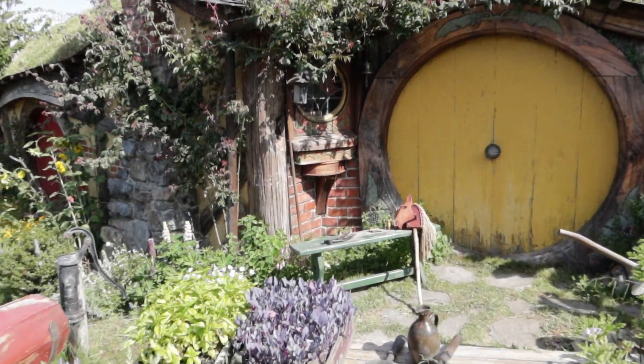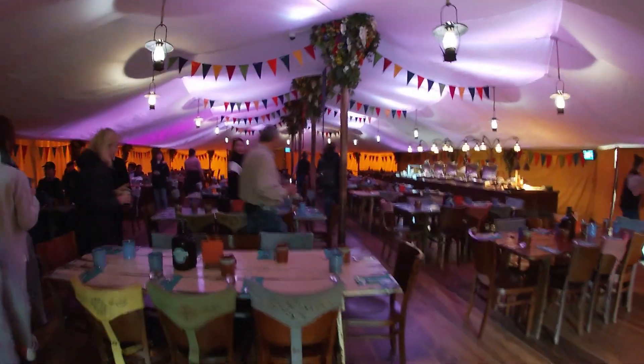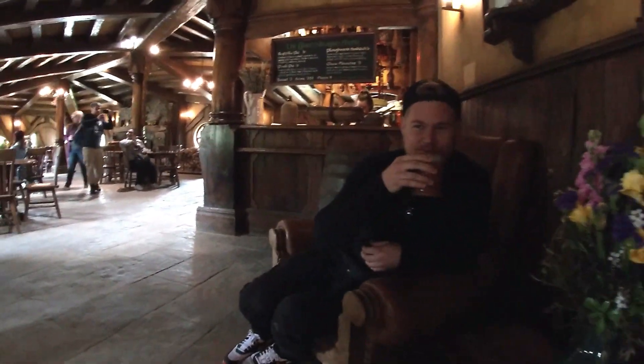Moving even further south, next up is Hobbiton in Matamata. For all you Lord of the Rings fans, you should definitely go — it's super nice and cute. I'm not the biggest Lord of the Rings fan but I definitely liked it. If you're going during lunch, go for the buffet, and if you like chocolate, the desserts are the best — almost everything is chocolate. You also get to taste a Hobbit beer, which is really good; we actually bought one because it was so delicious.